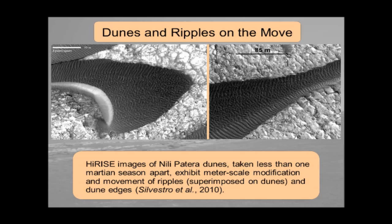On to dunes and ripples on the move. There are dunes in a place called Nili Patera near the equator on Mars. These images are taken less than one season apart — HiRISE imagery at roughly 25 to 50 centimeters per pixel — and they exhibit meter-scale modification and movement of the ripples and the edge of the slip face of the dune. You can see this edge is moving forward with time, and these ripples superimposed on the dune structures are also moving over less than a Martian season. This isn't something that happened a thousand years ago — this is happening now.